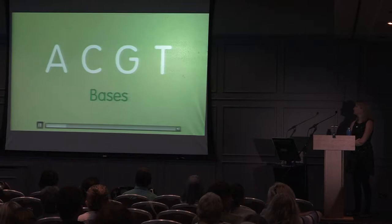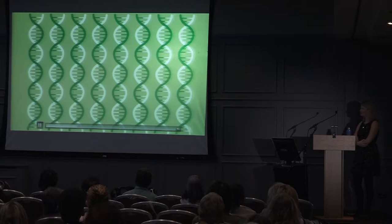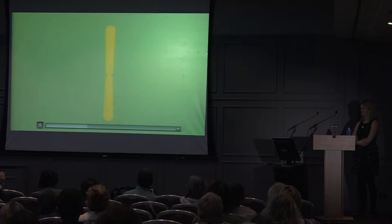The order of this code changes slightly from person to person to make you who you are. If you wrote down all the letters of the DNA code contained in one cell, it would be three billion letters long. If you put together all the DNA in your entire body, you could reach from Earth to the moon nearly six thousand times. It coils and continues to coil until it fits into a tightly packed structure called a chromosome.